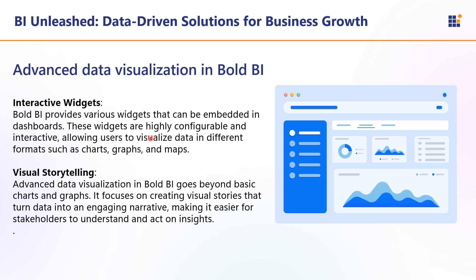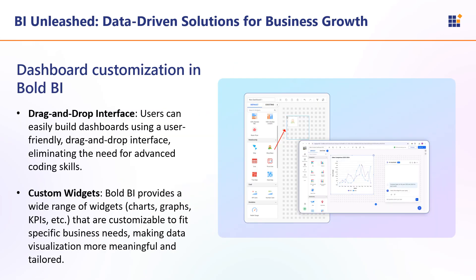Next is advanced data visualization in Bold BI. Bold BI provides various widgets that can be embedded into dashboards — they are highly configurable and interactive, allowing users to visualize data in different formats such as charts, graphs, and maps. Advanced data visualization in Bold BI goes beyond basic charts and graphs, focusing on creating visual stories. Through the drag-and-drop user interface, you can easily build dashboards without needing advanced coding skills, and Bold BI provides a wide range of customizable widgets to fit specific needs, making data visualization more meaningful and tailored.